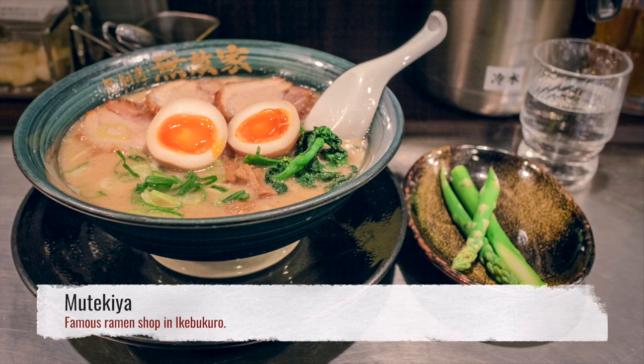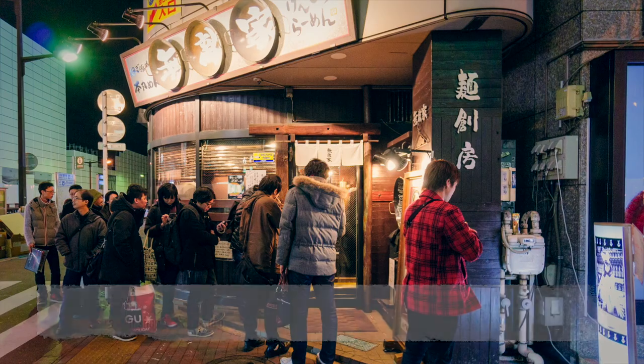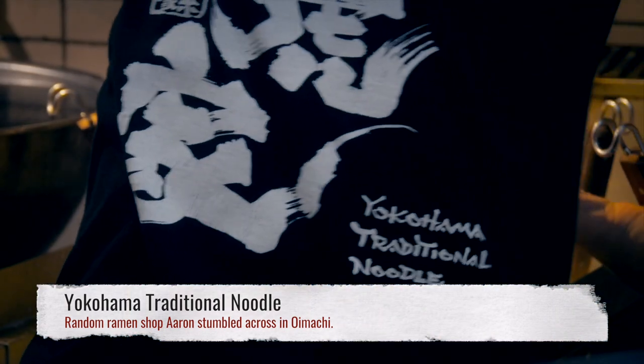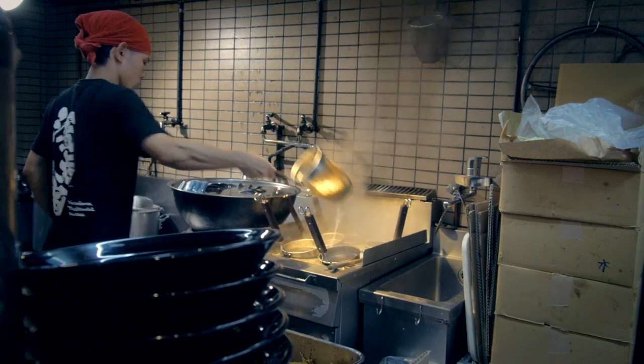There's also Mutekiya in Ikebukuro, so popular that you're almost guaranteed to have to wait in line. In the end, the best ramen will always be a matter of debate. But if you're new to Tokyo, the standard of competition is so high that pretty much any ramen shop you stumble across will be good.